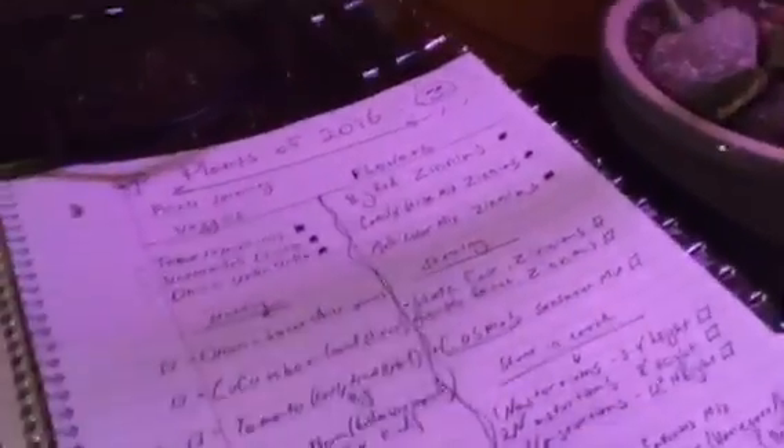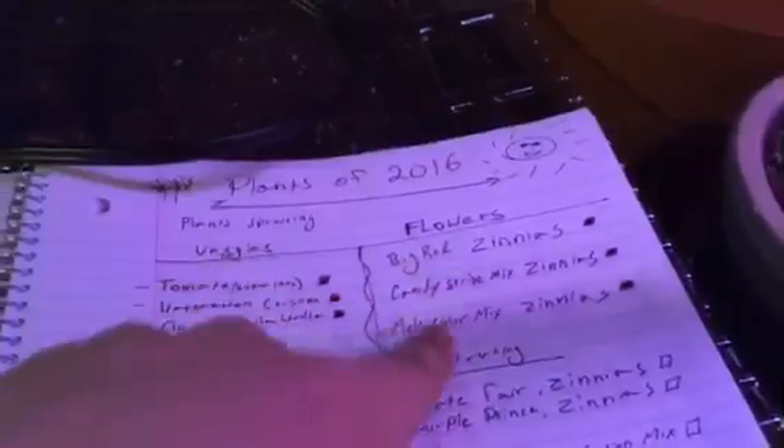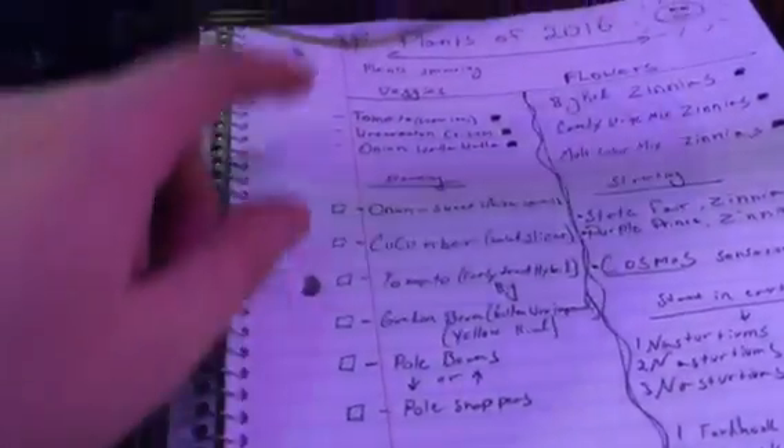I made a checklist on all the stuff for plants of 2016. I did this because I'm bored and I'm on spring break. I've started tomatoes, watermelon, and onions. I've also started big red zinnias, candy stripe mix zinnias, and multicolor mix zinnias — all the big kind. Coming up soon I'm going to be starting some new stuff.